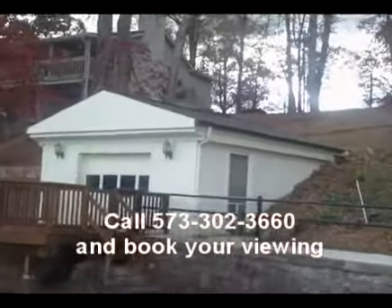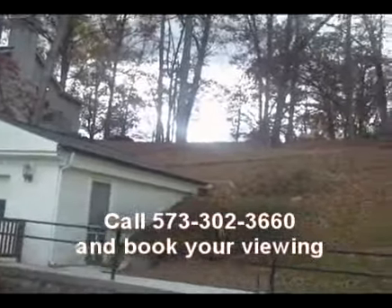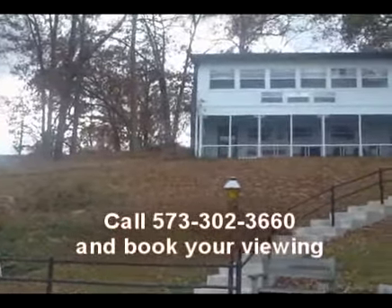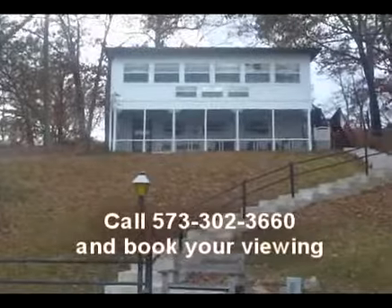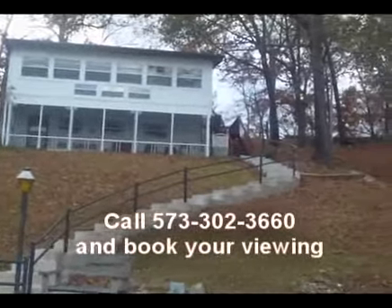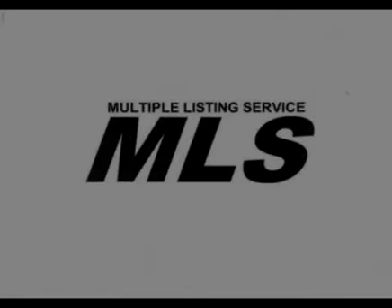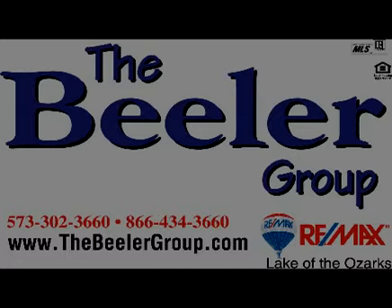Folks, if this is a property you'd like to see, give the Buehler Group a call at 573-302-3660, or you can visit us online and see this property at thebuehlergroup.com. We'll be looking forward to your call, and if you hurry, you could be moved in and have this boathouse remodeled for the summer. Thanks a lot, folks — have a great day!